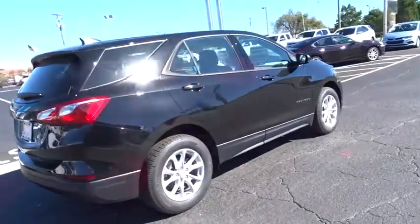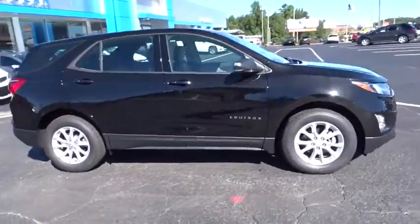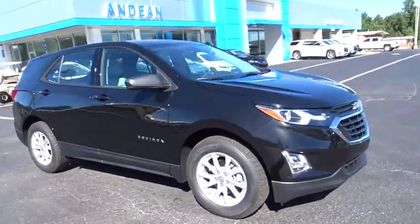Stability control. Traction control. Steering wheel audio controls. Backup camera. Keyless entry. Anti-lock braking system. Bluetooth.